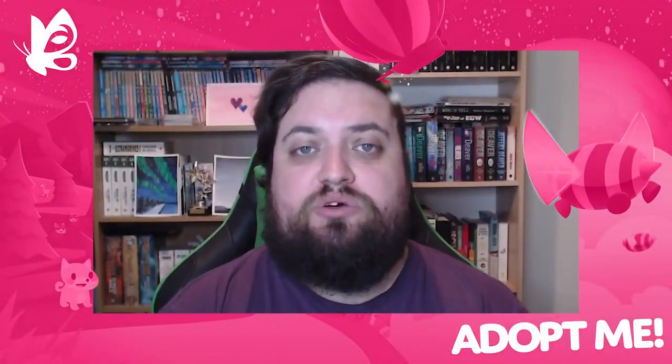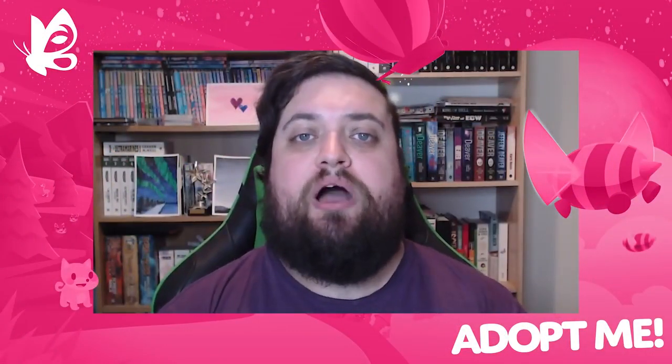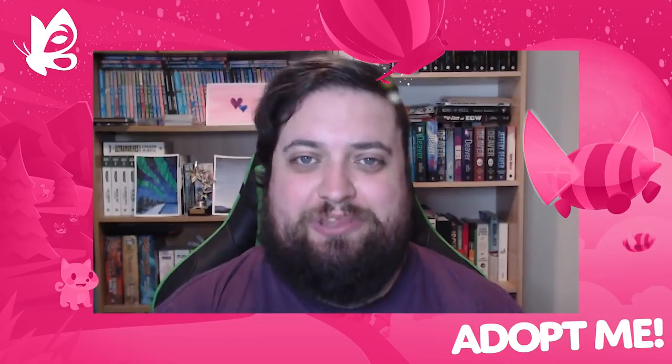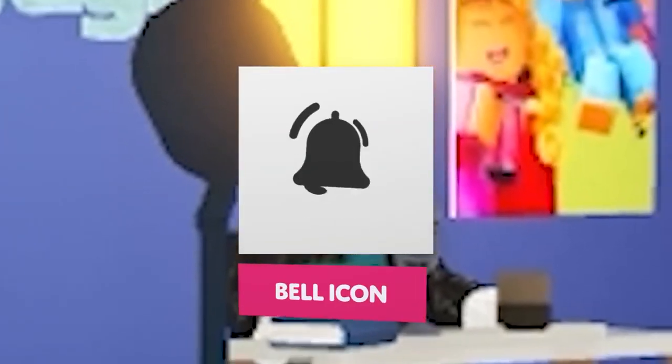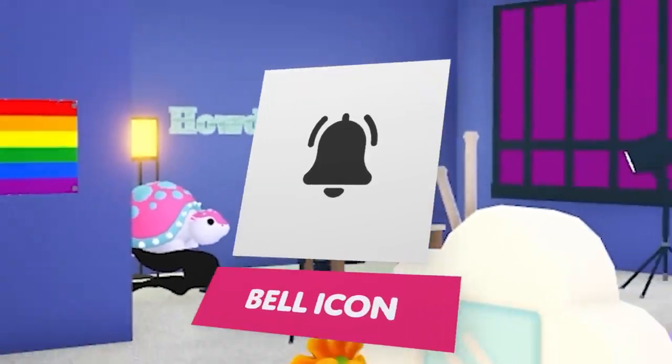Remember, you can join the fun too at discord.gg/adoptme and be part of a vibrant community sharing stories, sending us your fan art and looking for the perfect trade. That's it for this week. Let us know in the comments your favorite items from the new gifts and anything else you would love to see on this channel. Remember to subscribe and hit the notification bell so you never miss an Adopt Me video.